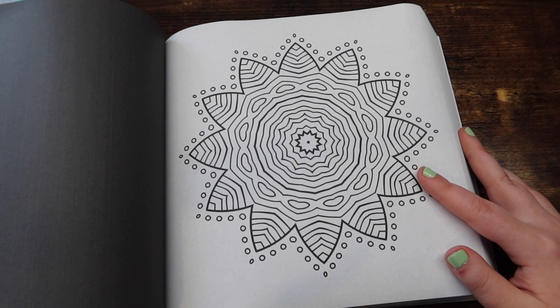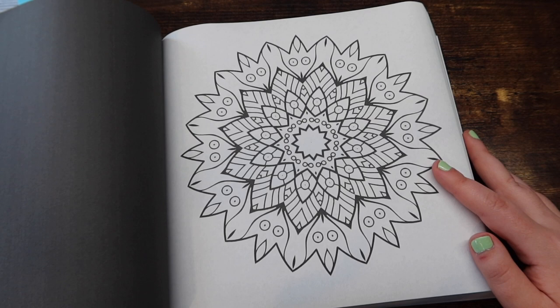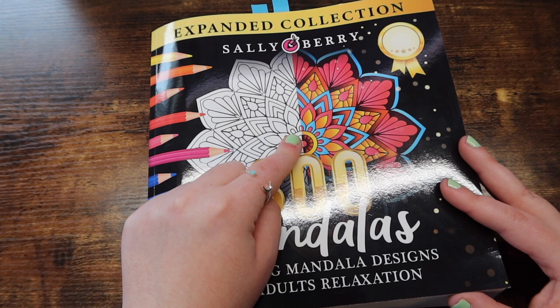There's just so many in here. I really think this is great if you're just a beginner in mandalas and you just kind of want to see what they're like. This book is really inexpensive for how many pictures you're getting and it's beautiful. And that is it for my taste of section.